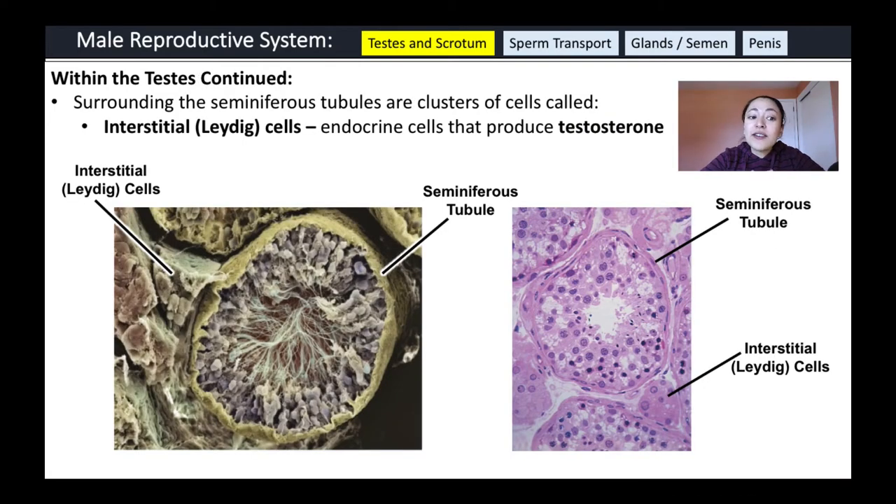Outside of the seminiferous tubules, there is another collection of cells. In this scanning electron image you can see seminiferous tubules with the tails of developing sperm inside. On the outside are cells called interstitial or Leydig cells — these are endocrine cells that produce testosterone.